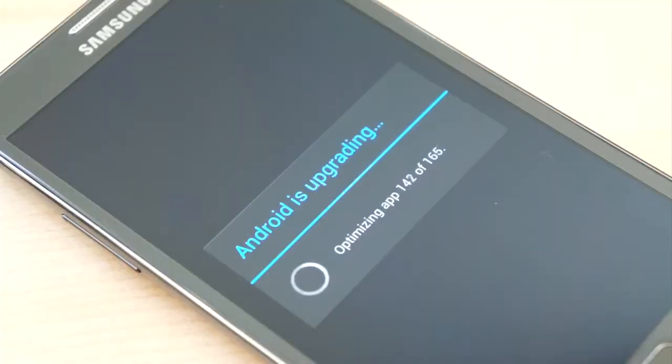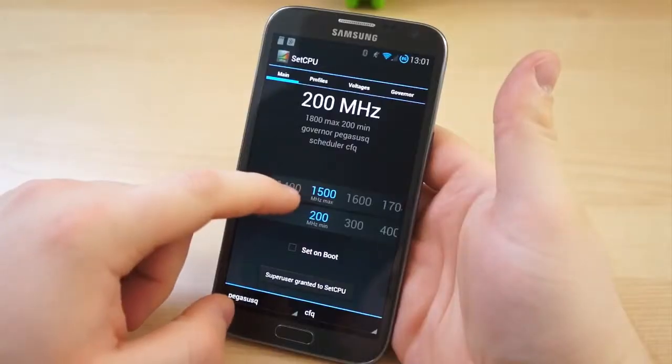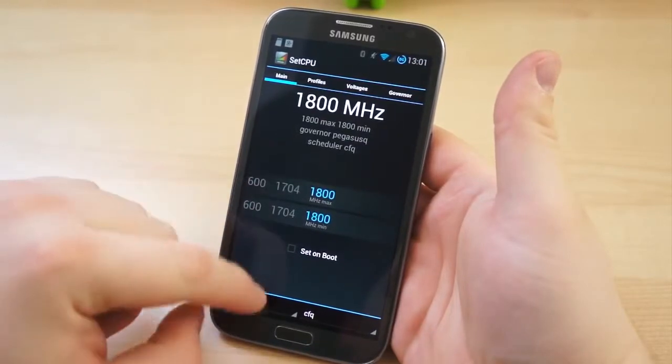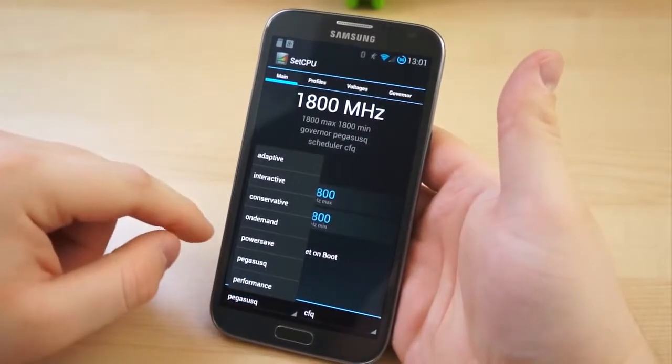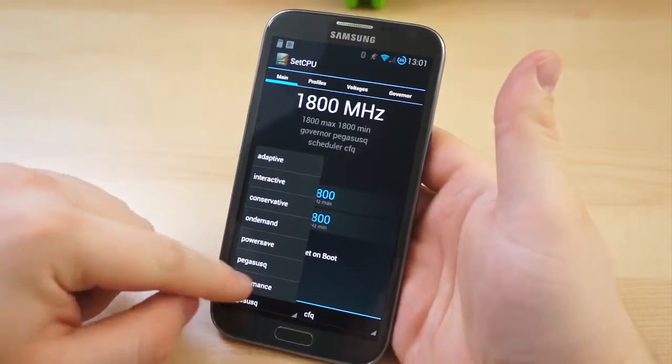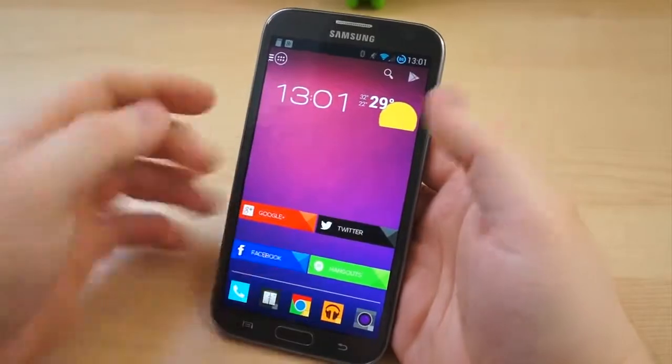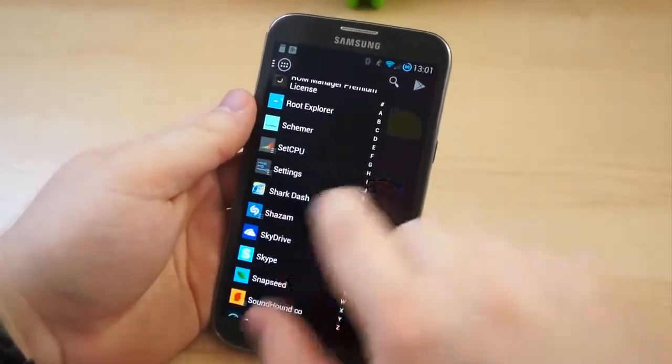When you reboot, it will take longer than usual to start up, and you may want to use an application such as SetCPU to manage your CPU clock speeds in various governors, or restrictions for how the CPU will work in different situations. I set the CPU to the maximum clock speed for this kernel, 1.8GHz, and switched to the Performance governor.